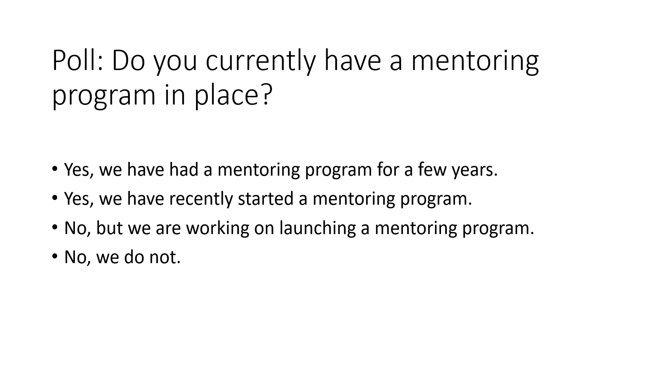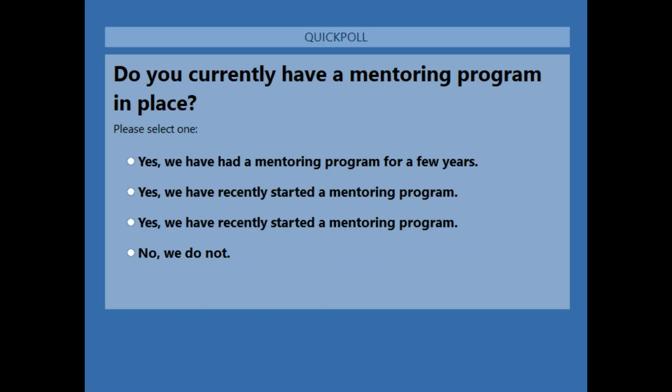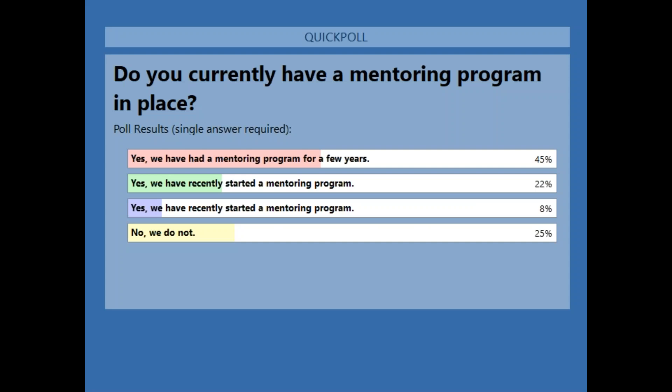We're going to run a quick poll. We want to know: do you currently have a mentoring program in place? The options are: yes, we've had a mentoring program for a few years; yes, we have recently started a program; no, but we are working on creating one; or no, we do not. It looks like we have quite a few people who have submitted their answer. We've heard from pretty much everyone, so I'm going to close this out and share the results. It looks like 45% of you have had a program for a few years, 22% have recently started one, 8% have not started yet but are working on it, and 25% of you actually don't have a mentoring program at all. It's a really nice balance of all the people here today.